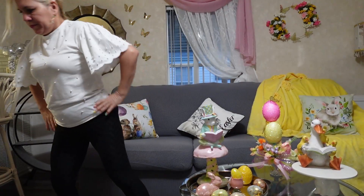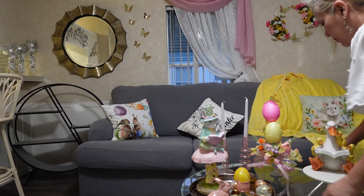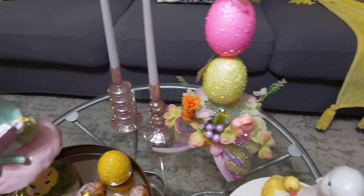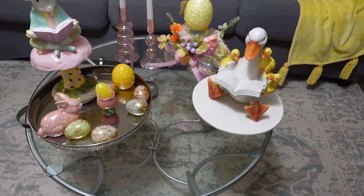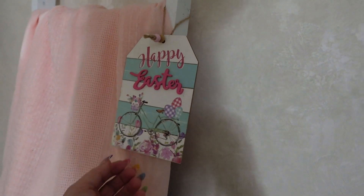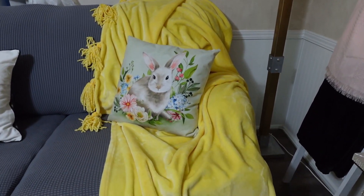What am I missing? My candle sticks on sale from Ross! Oh, how beautiful it looks — everything together! I love it, love it, love it!